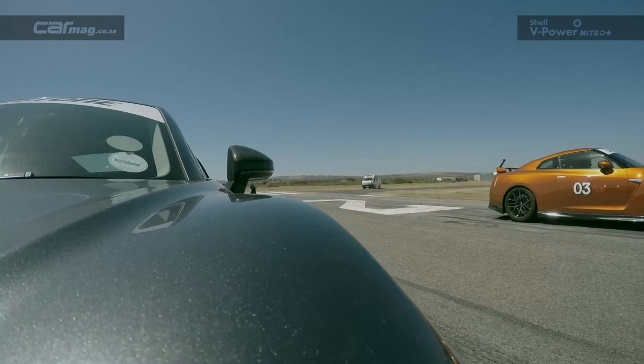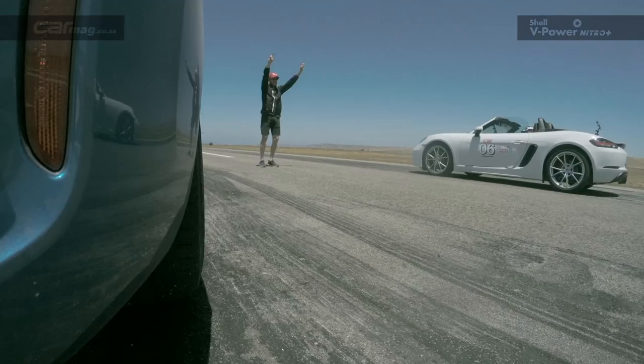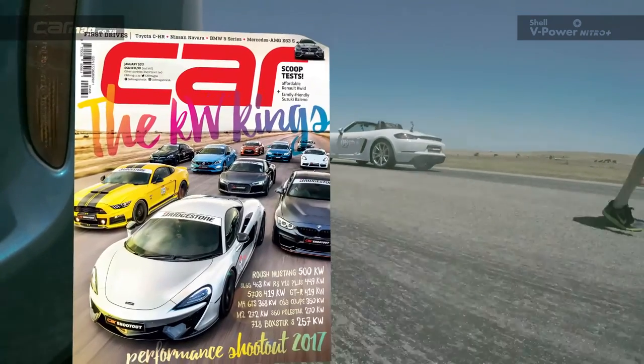It's been a very memorable four days for the car team. Read all about it in the January 2017 issue.